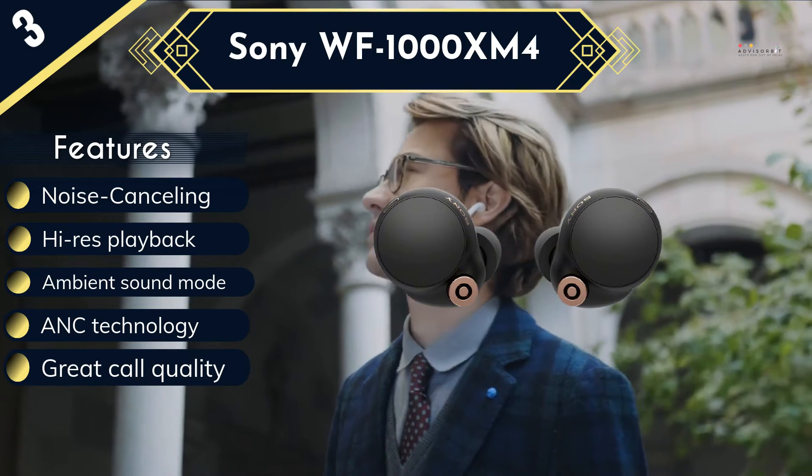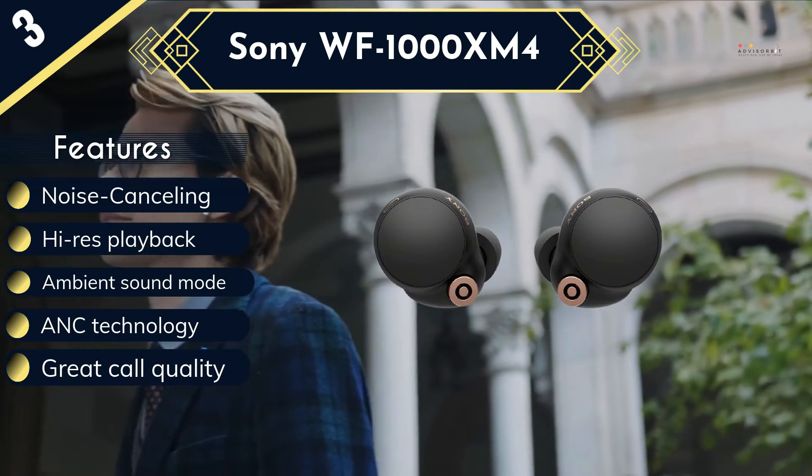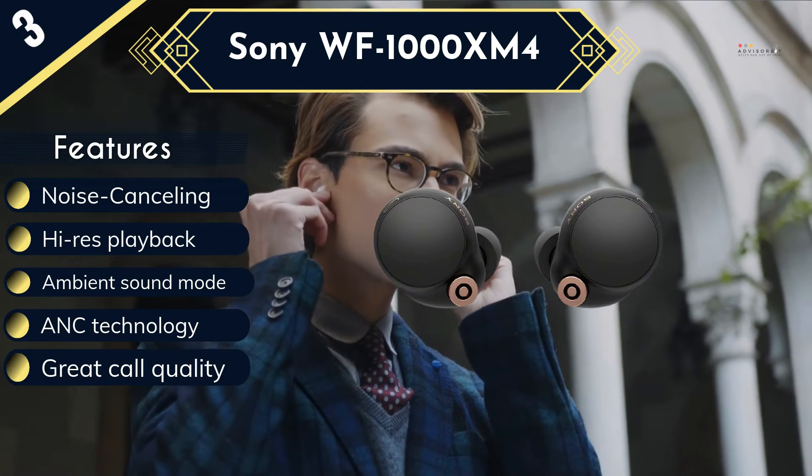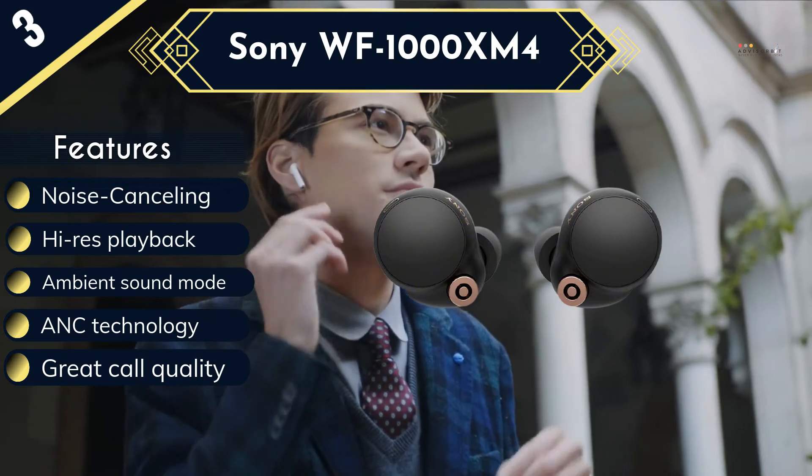Use Bluetooth to connect to your phone using minimal battery power. Sound isolation, noise cancelling, and great sound quality all add up to a quality listening experience. The link is in the description.